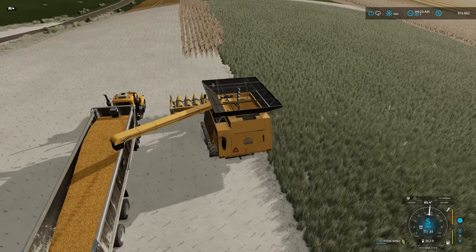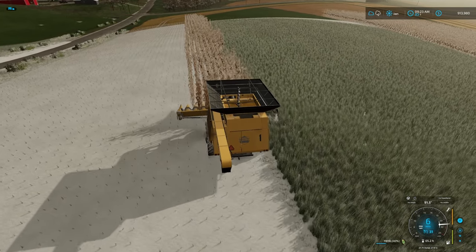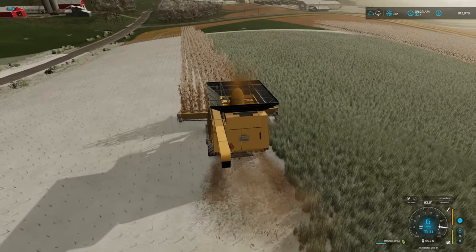We're going to stop here, finish out this row, then get it moved over to the other field. I'll just bring the truck alongside and we'll try to empty on the fly just to save a little bit of time.